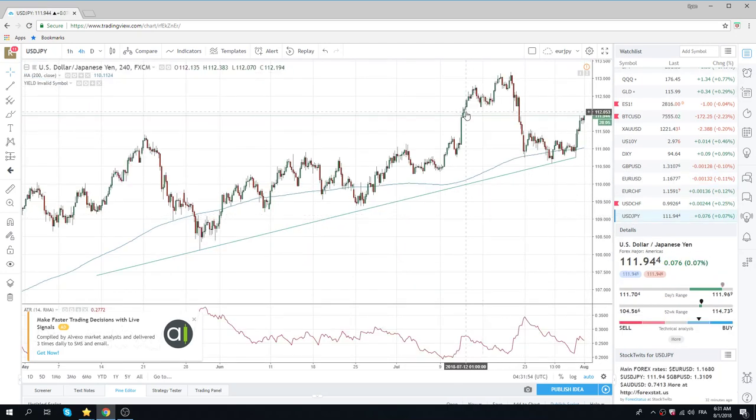Dollar Yen is touching the resistance area. 112.07 is good resistance. Japanese yields are higher — they're going to test this BOJ at 0.2% in the 10-year. We've got to keep an eye on this. If Japanese yields go a little bit haywire, Dollar Yen could turn. So that's something to watch.